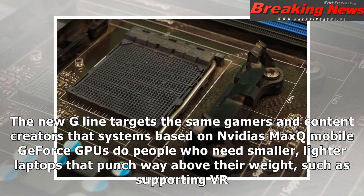The new G-line targets the same gamers and content creators that systems based on NVIDIA's Max-Q Mobile GeForce GPUs do — people who need smaller, lighter laptops that punch way above their weight, such as supporting VR.